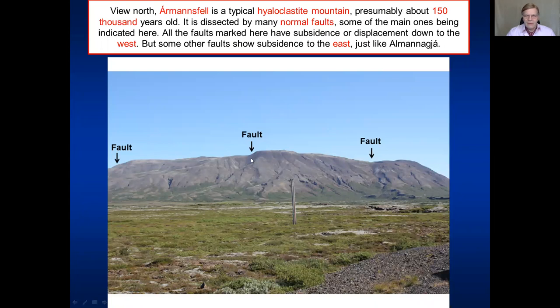We look now to the north to Almannagjá. Almannagjá is a typical hörgur clustered mountain, probably around 150,000 years old, and it is dissected or cut by many fractures — that is, faults. Those indicated here are all normal faults where the left-hand side, that is the western side, has subsided relative to the eastern side. There are some faults cutting through Almannagjá that have subsidence down to the east, but the main ones we see at the top of the mountain show subsidence on the western wall relative to the eastern wall.